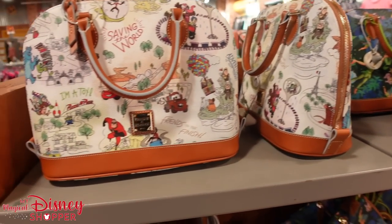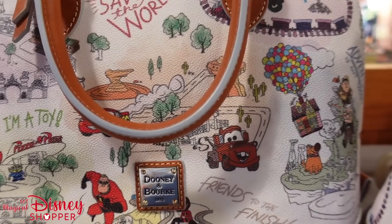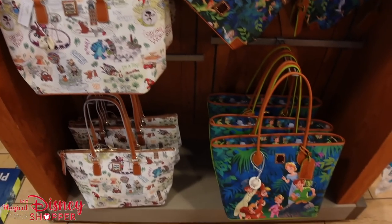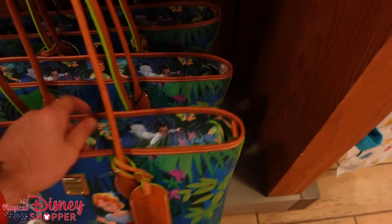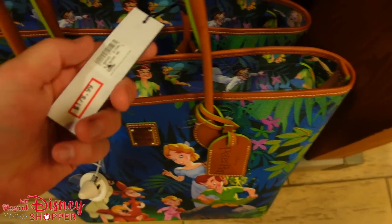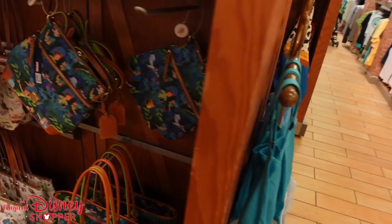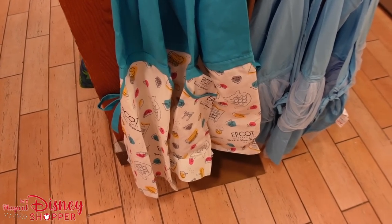They've got this Pixar Dooney — if I was a Dooney person, this is the one I would buy. It's $178, was $298. I really love the Peter Pan ones too, especially the large tote. That large tote was $298, down to $178. This one's $148, from $248. They still have Food and Wine aprons from last year, a couple Cinderella aprons for $19.99.